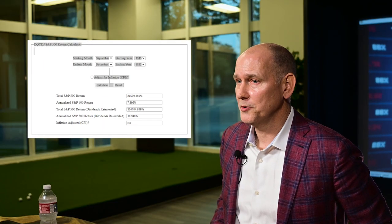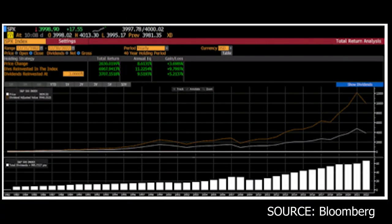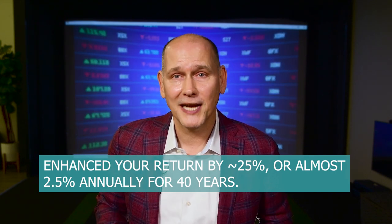You can find a link to this fabulous calculator in the description below. Here's the summary from the data for the post-WWII era, September 1945 to 2022, which shows dividends accounting for about 33.5% of the market's total compounding return. Here's a visual of the DRIP returns — that's dividend reinvestment effects — of compounding in a boring S&P 500 index the last 40 years since 1982. Reinvesting dividends back into the index would have enhanced your total return by about 25%, or almost 2.5% annually for 40 years, over four decades. That is a massive compounding effect for savers and retirees.